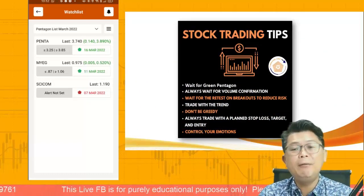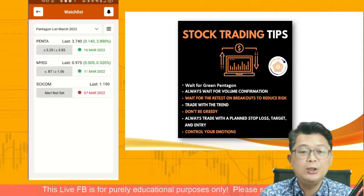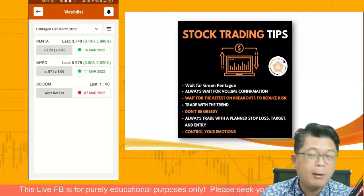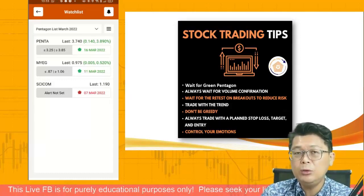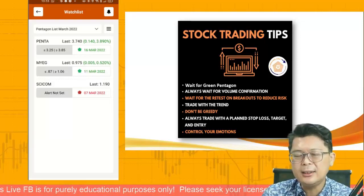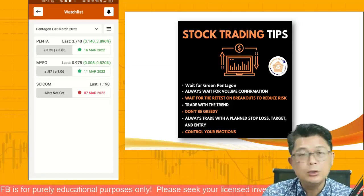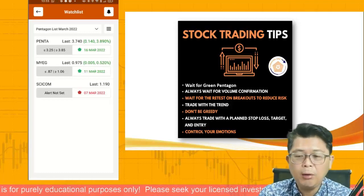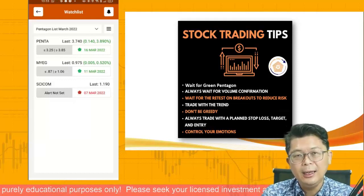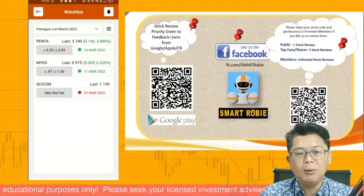Stock trading educational tips for today: Wait for the green Pentagon, look for volume, and watch the retest. Like NVIDIA retesting the old high at $270, KLCI at 1620, and S&P 500 at the 4500 mark. Trade with the trend, don't be greedy, set up your profit target like we did with Penta, trade with a stop loss, define your entry, and most importantly control your emotion.